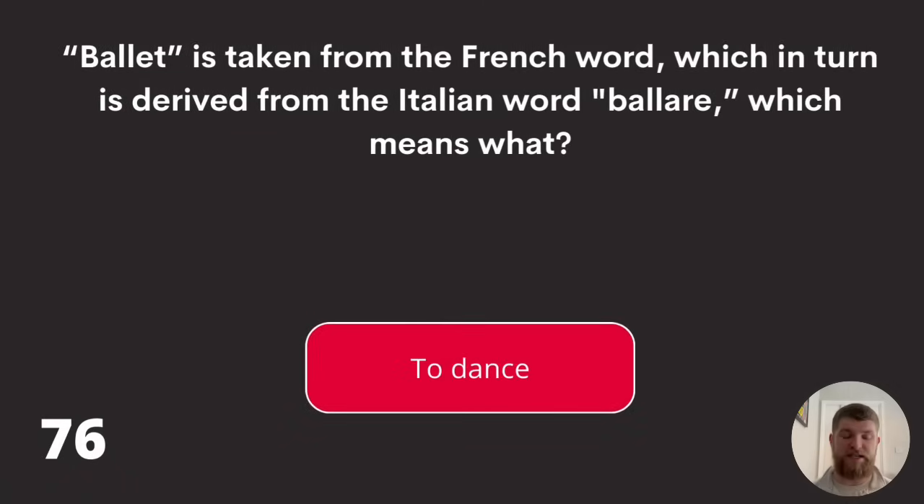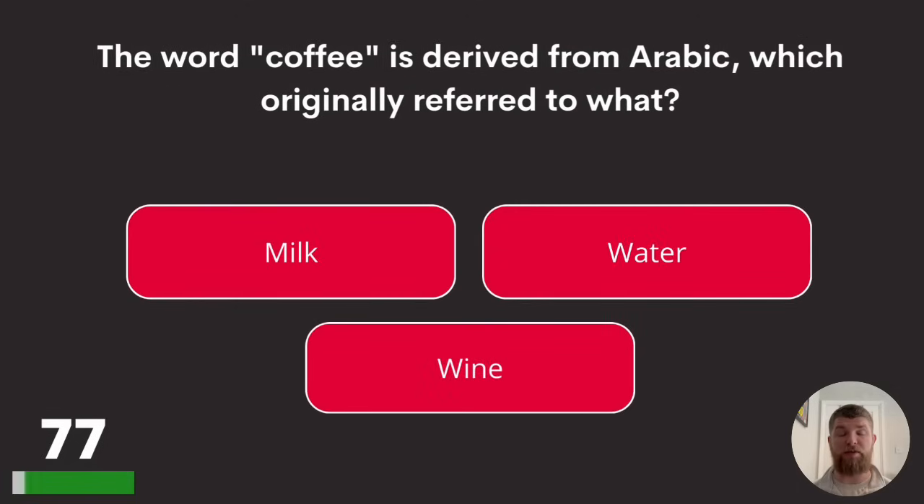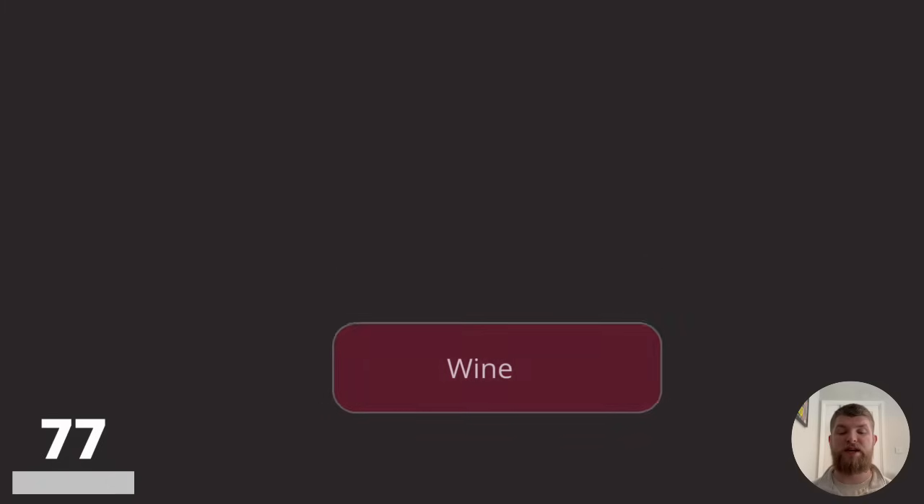Question seventy-seven: the word 'coffee' is derived from Arabic, which originally referred to what? Milk, water, or wine? The answer is wine.